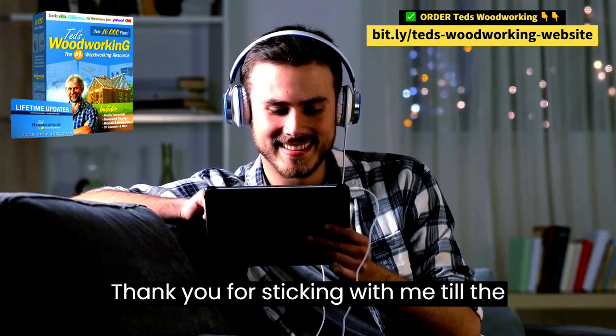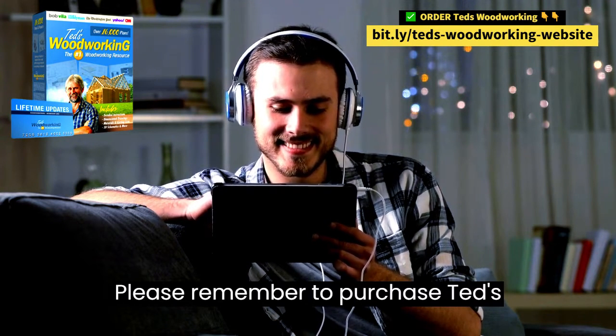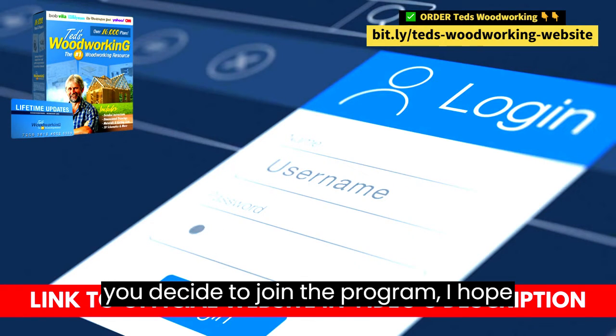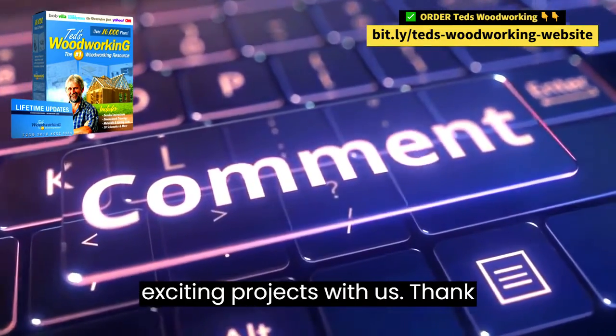Thank you for sticking with me till the end! Before I sign off, please remember to purchase TED's Woodworking from the official website. If you decide to join the program, I hope you'll return in the future to share your exciting projects with us. Thank you, and see you soon!